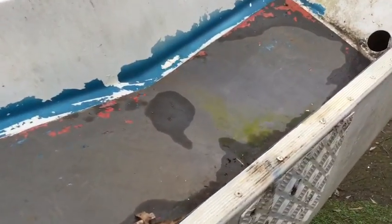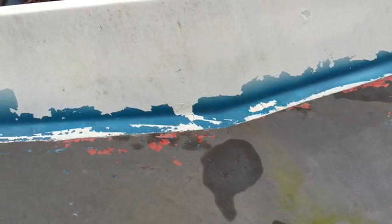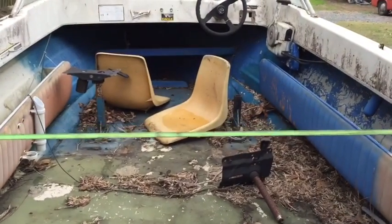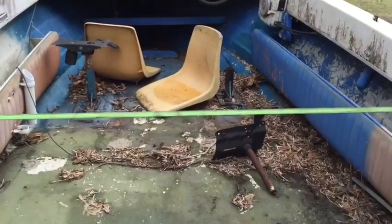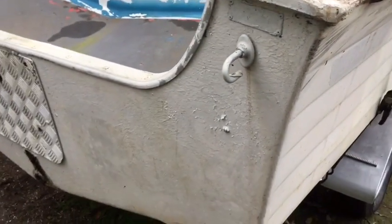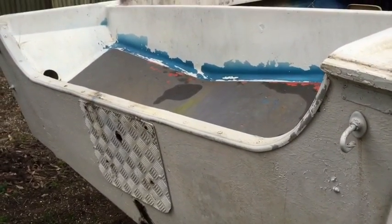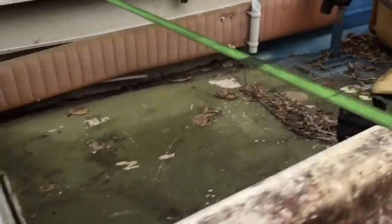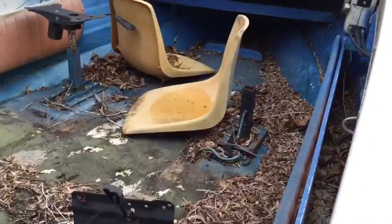There's a TV show called The Flip Man — I just choose to be the flip girl. Anyway, this transom is actually perfect, so there's no playing around with that. It's just cosmetic, just a matter of cleaning it up.